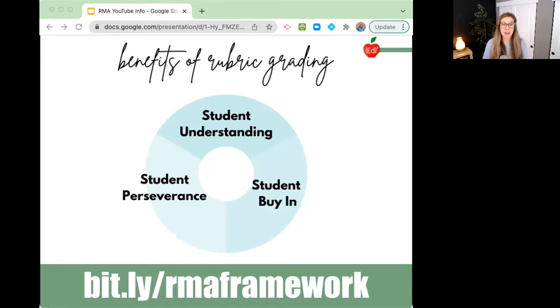Also, student perseverance — that's something that we're all wanting, especially out of our students who struggle. When they get a zero on the rubric, it doesn't mean zero points in the gradebook. It actually means a 50%. This motivates students and encourages their perseverance because they'll never have to dig themselves out of an impossible hole that we get into with the zero to 100% grading system. They persevere through these problems because they know that even if they don't do great, they can still totally recover their grade.